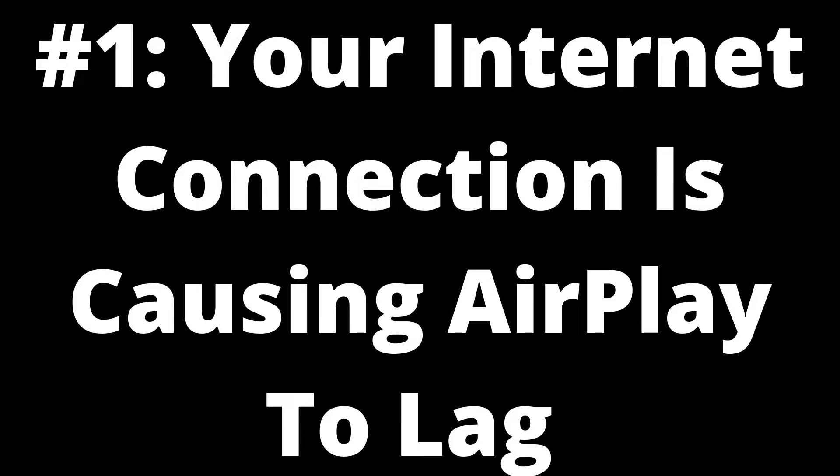Apple's AirPlay is a feature that allows iPhone, iPad, and Mac users to wirelessly cast content to an Apple TV or AirPlay-compatible smart TV. However, for this functionality to work, both devices must be connected to the same Wi-Fi network. Due to this, a bad or slow internet connection is one of the most common reasons for lagging AirPlay on your Apple TV or smart TV.